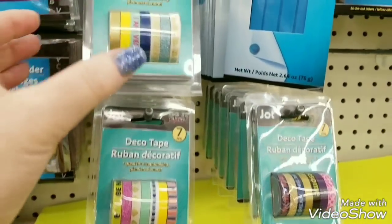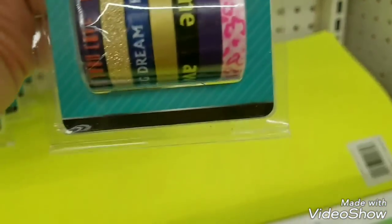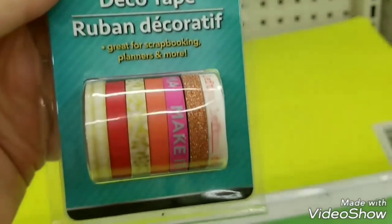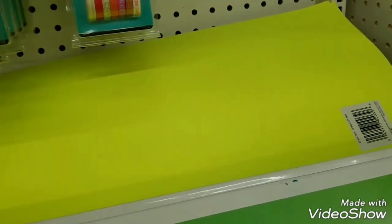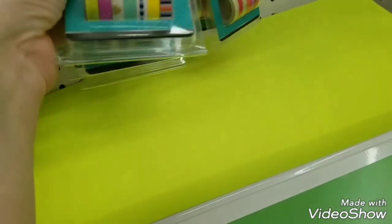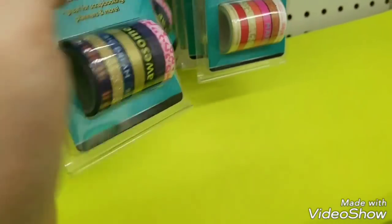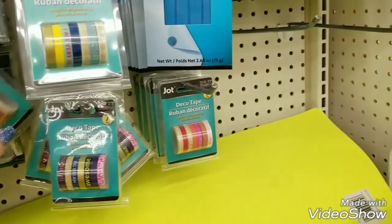We do have some deco tapes here. I'm not sure how many different ones we have. These are actually good for travelers notebooks because they're smaller. This is really cute — look at this one. That's really cute. Let's see — okay, that's it there. We have this one and there's this one here, and I think that's it.